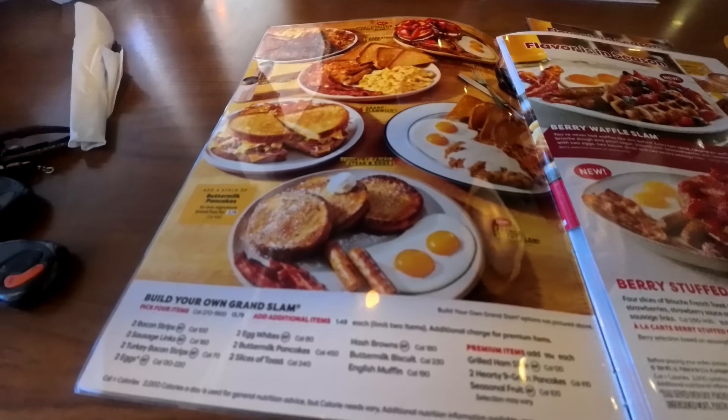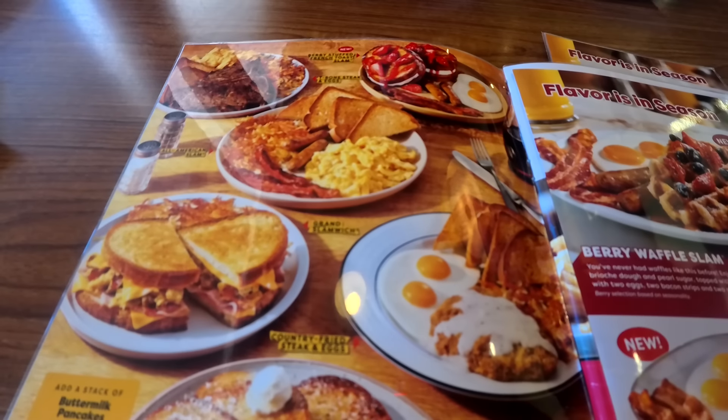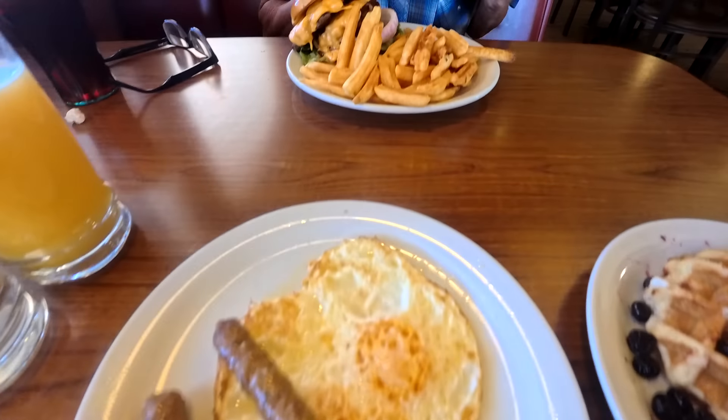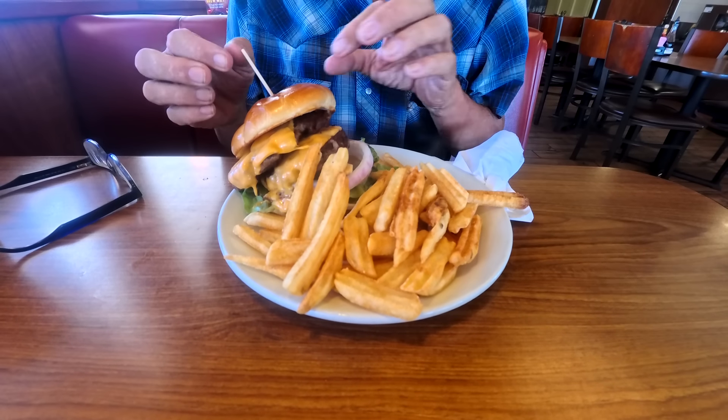Come to Denny's — they've got such a good selection. Look at the berry stuffed French toast. Good morning, everyone. Asha here from Pandemonium. I ended up getting the waffles with some eggs, sausage, and bacon. Jeff got this burger — look how huge that is. It's humongous.